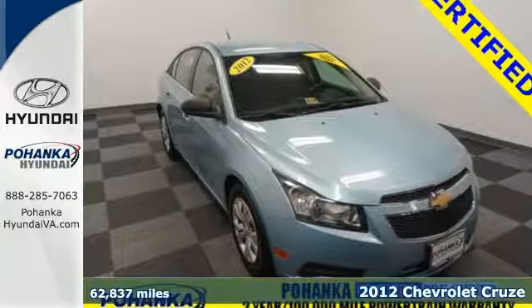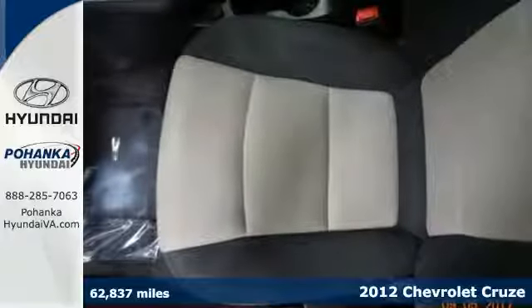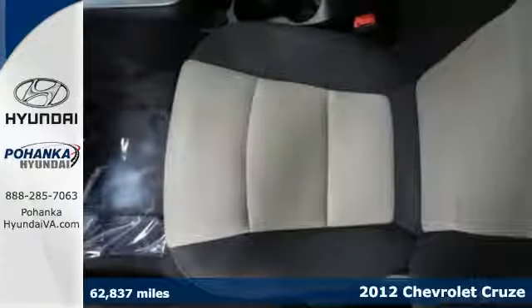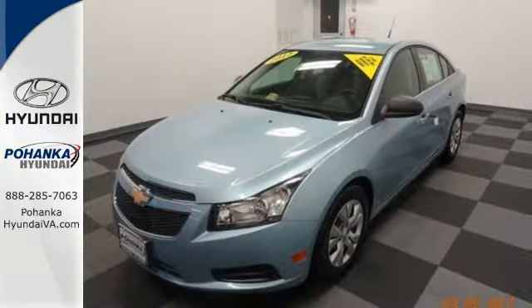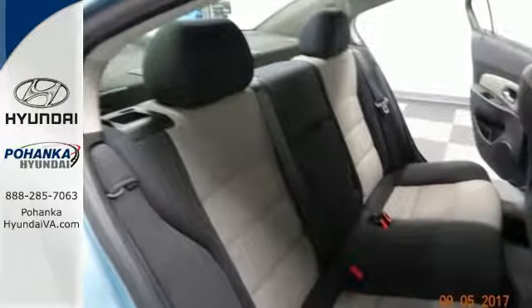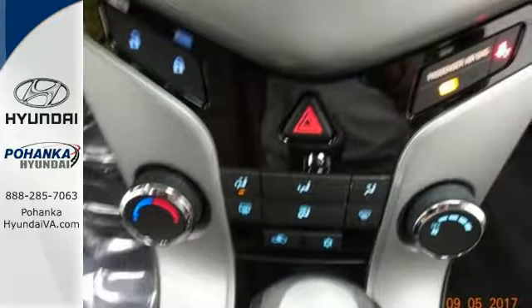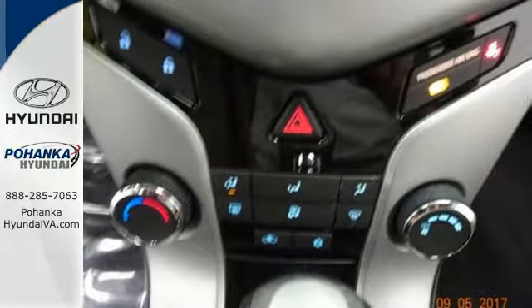Here's a 2012 Chevrolet Cruze. Affordability is important when investing, and that plus convenience make this sedan the pick for you. It comes standard with features like Keyless Entry, Rear Window Defroster, Low Tire Pressure Warning, and Emergency Communication System. Safety features include multiple airbags and anti-lock brakes.